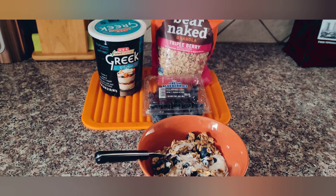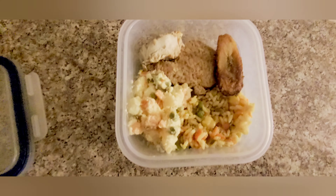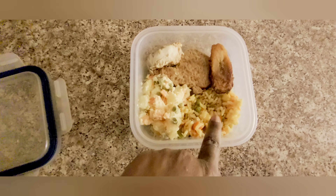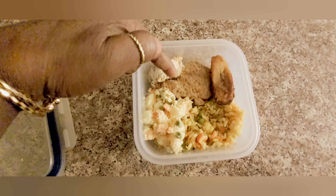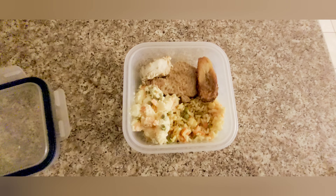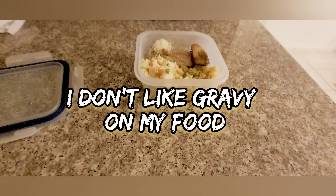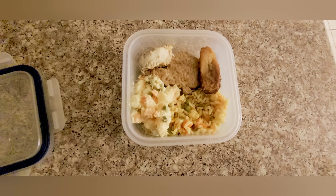I'll show you what I eat for lunch in the next clip. I packed my lunch for tomorrow — I have some potato salad, yellow rice, two pieces of kingfish, and one piece of fried plantains. I'm Caribbean, we love our fried plantains! It's all about portion control. I don't have a lot of food in this bowl, but it's a little bit of everything, so I get to eat what I want, just in small portions.